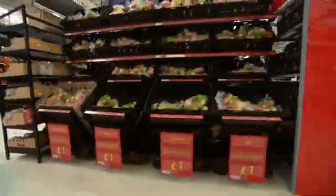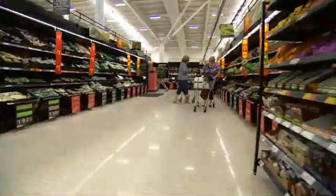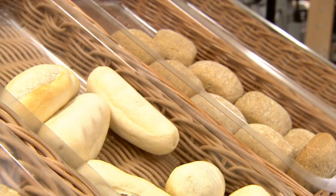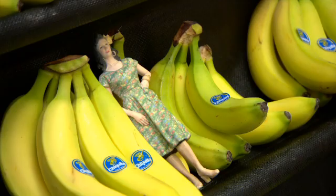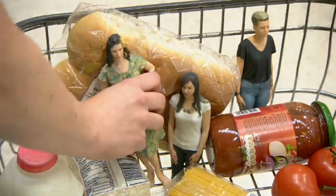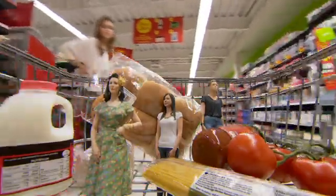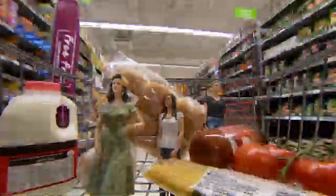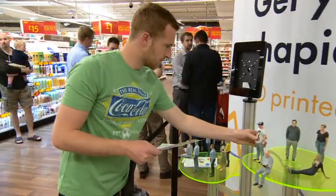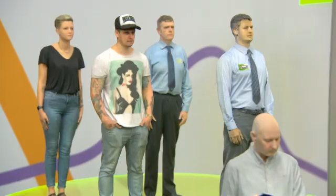Just when you thought you knew what to expect on the shelves of your supermarket, something a bit different has arrived. Amid the milk and fruit, what about your very own mini-me? This Asda in Trafford has become the first supermarket in the world to install a full-body scanner, allowing customers to create a 3D miniature replica of themselves.